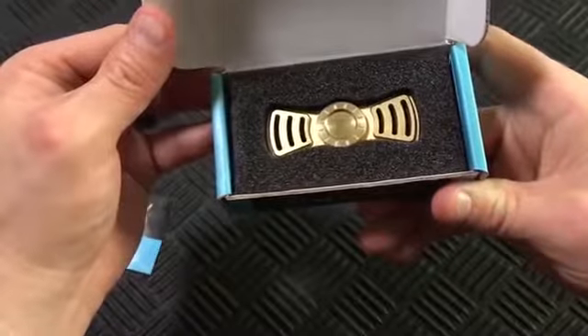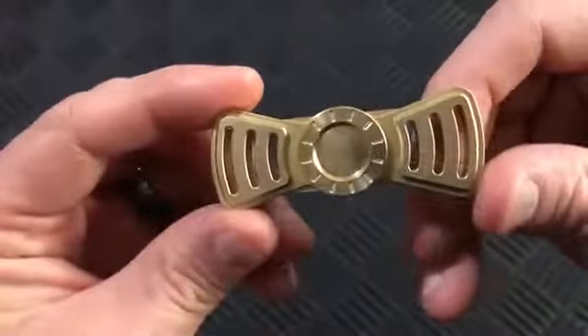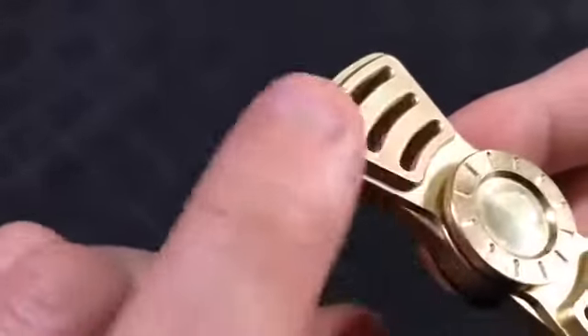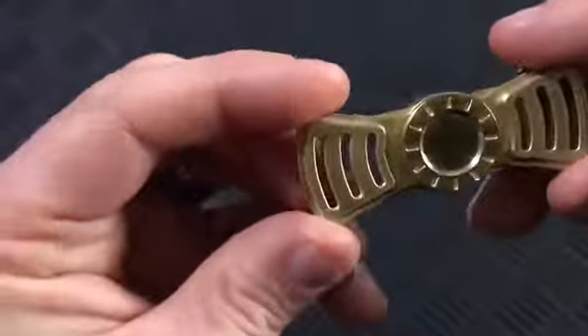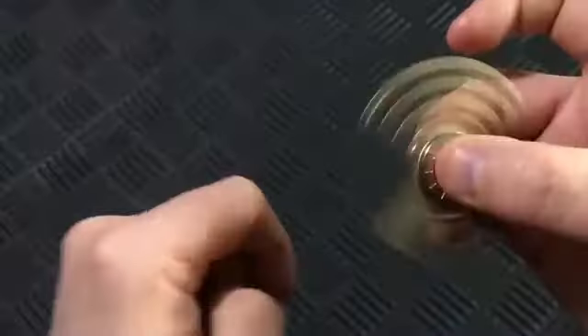SS Thrax Spinner. At 62mm in length, this stainless steel spinner from Thrax is a great design. The unique thing about this spinner is that the grips magnetically attach, making them easy to remove and change. A bead-blasted finish and R188 hybrid ceramic bearing make this a coveted spinner, as evidenced by its frequently sold-out status.